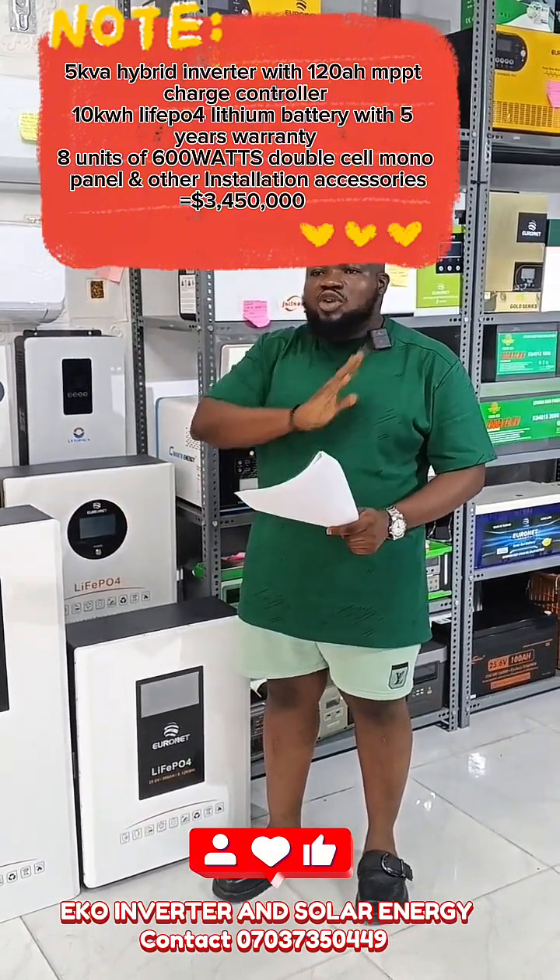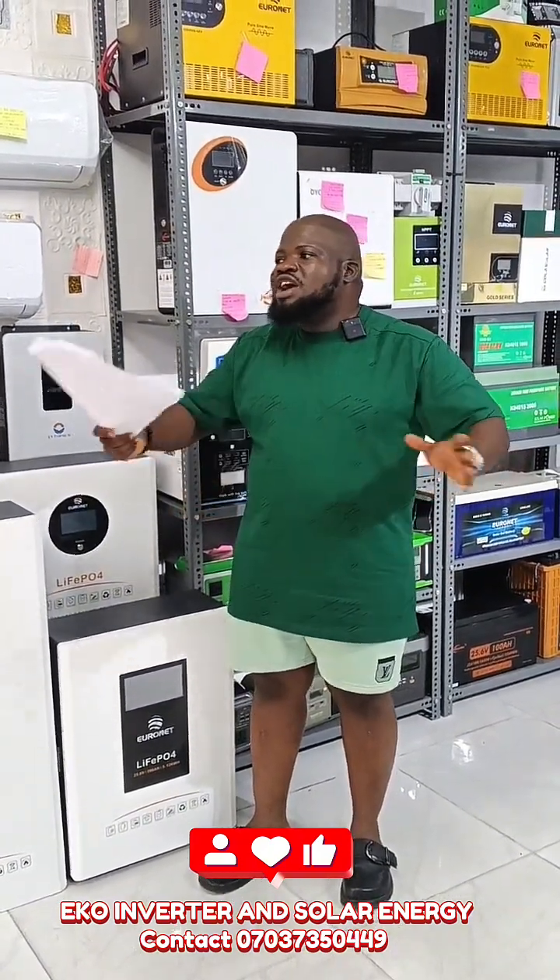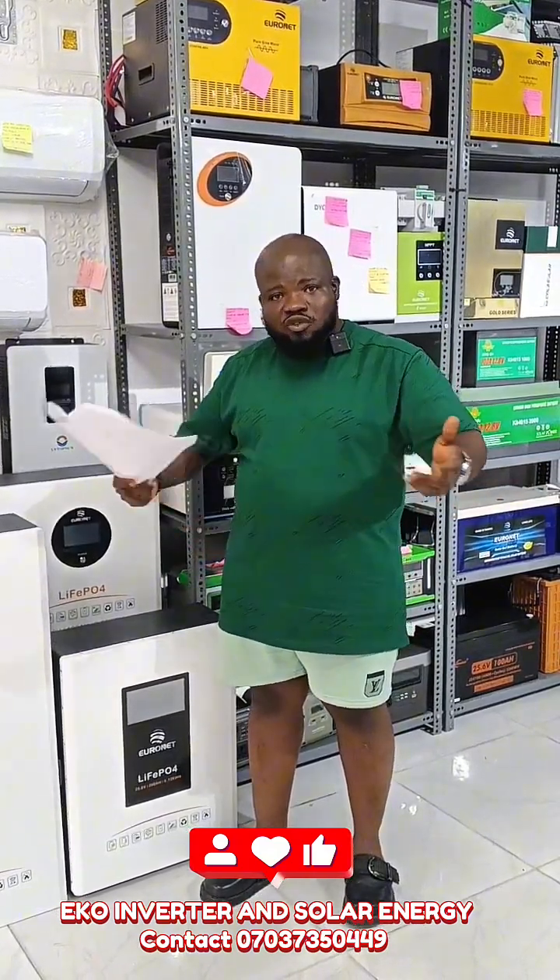This package is going for 3,450,000. This package can power your basic home appliances like TV, fan, and lights. You can also use this package for a hotel, home, or office. It's very good.